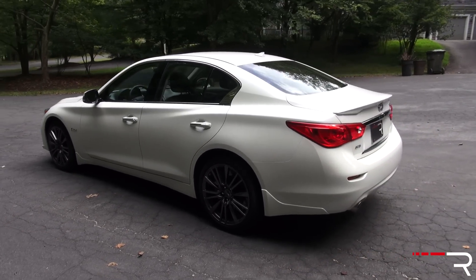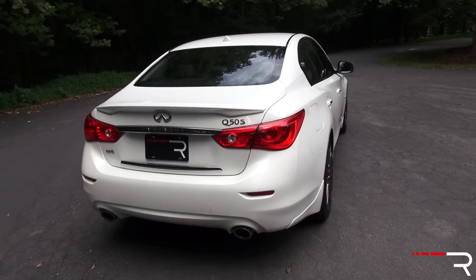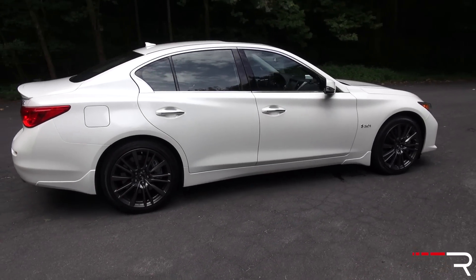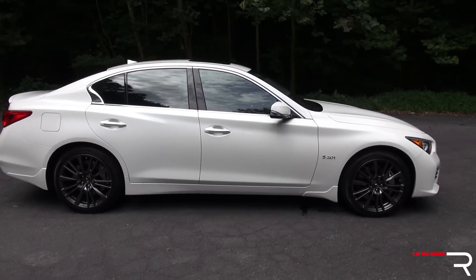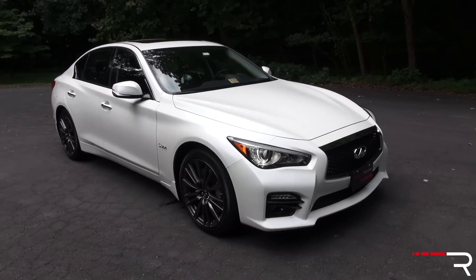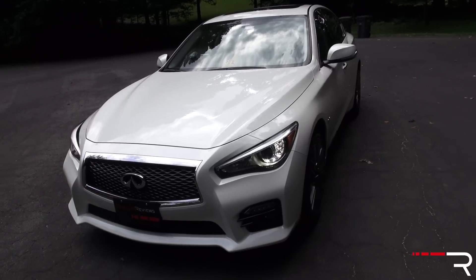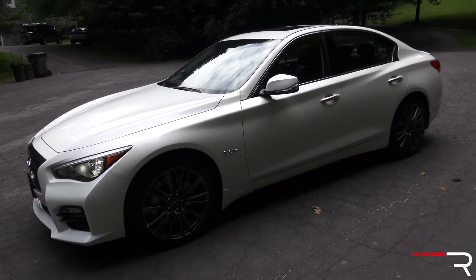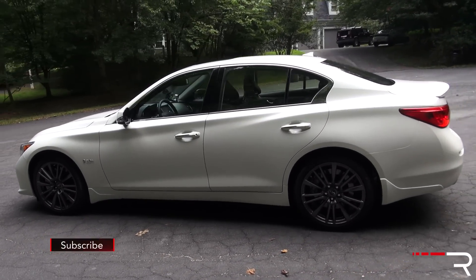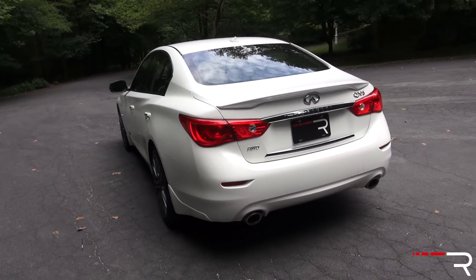The size of the Q50 didn't really change much from the previous G. It's still on a 112-inch wheelbase and has a 189-inch overall length — bigger than most of the German luxury sedans like the Audi A4, the BMW 3 Series, and the Mercedes-Benz C-Class. The model lineup starts at the base 2.0L Turbo, there's a 3.0L T Premium and Sport package, and at the top sits this Red Sport 400. You can take your pick between rear or all-wheel drive.